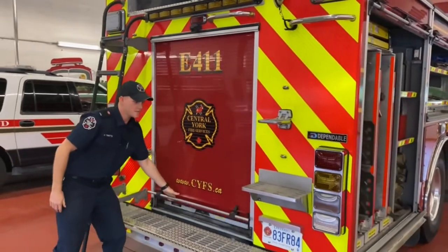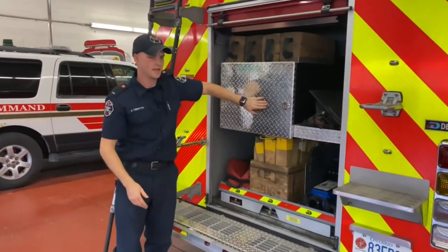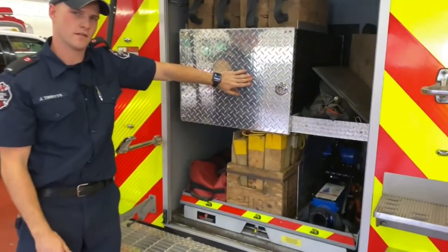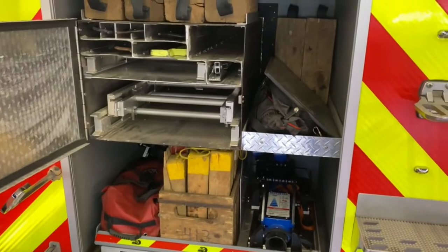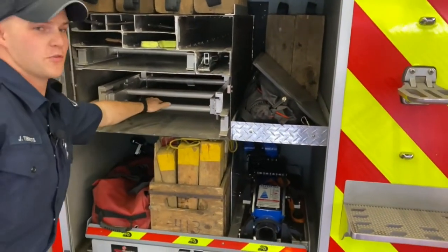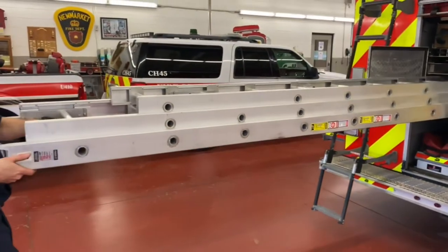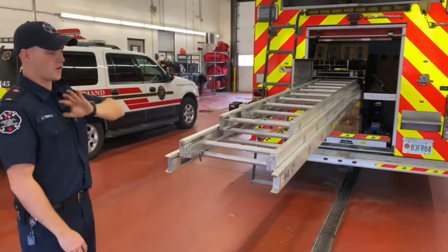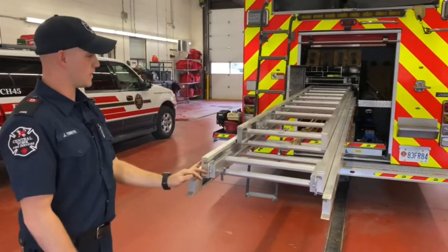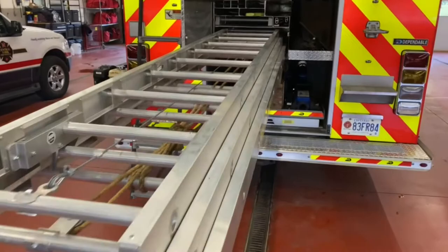And in this cabinet we have some more tools. What do you guys think is behind this door here? Any guesses? We have our ladders - and if you don't believe me I'll show you. We have lots of ladders on our fire truck and they're all hidden within the truck. We have some small ladders and some really big ladders like this one in case we ever need to rescue anybody.